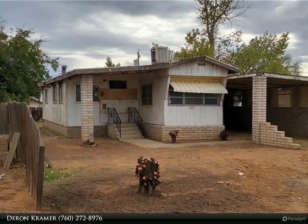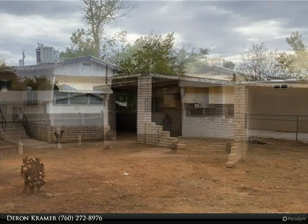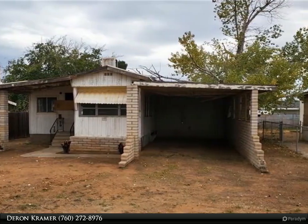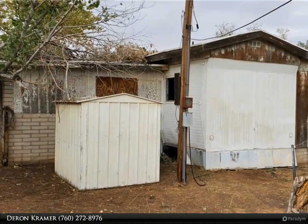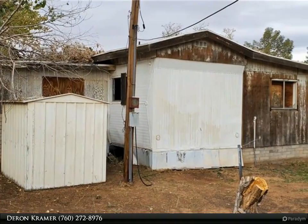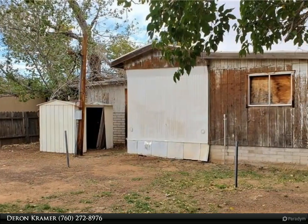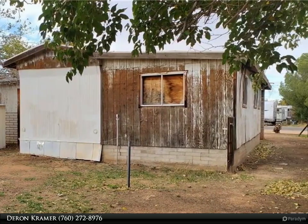Affordable fixer upper with utilities and septic already in place. Two bedroom one bath single wide mobile home that has a nice size living room addition with a brick pellet stove stoop. This is a handyman special that needs work but has potential for an affordable personal home or rental. Brick work on front of home has curb appeal. Close to the historic Route 66, Grand Canyon and the Colorado River.